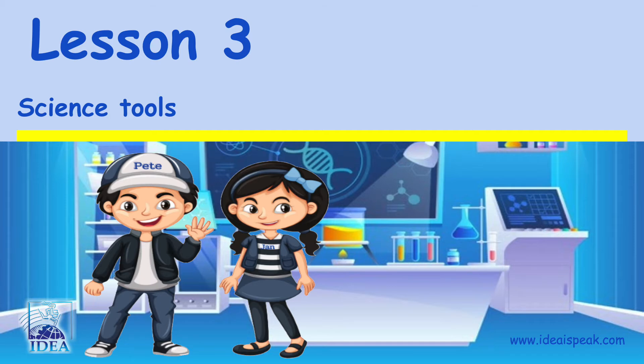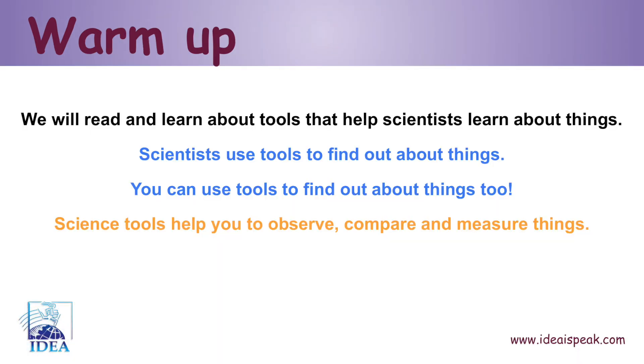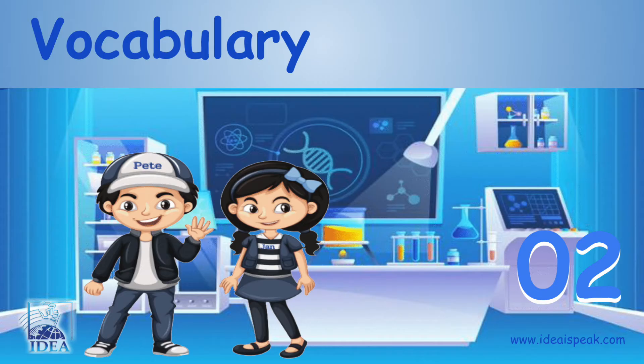Lesson 3: Science Tools warm-up. We will read and learn about tools that help scientists learn about things. Scientists use tools to find out about things. You can use tools to find out about things too. Science tools help you to observe, compare, and measure things. Vocabulary.